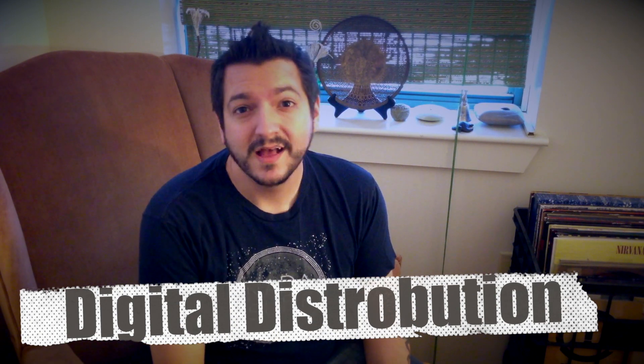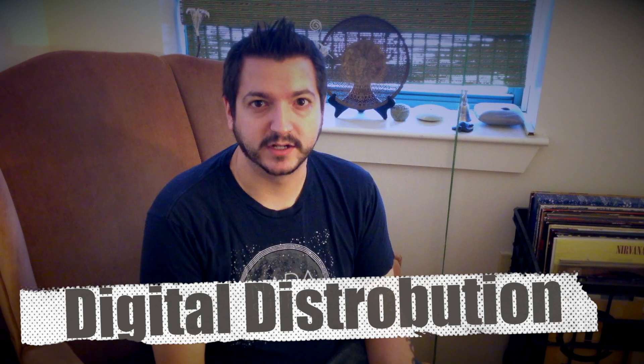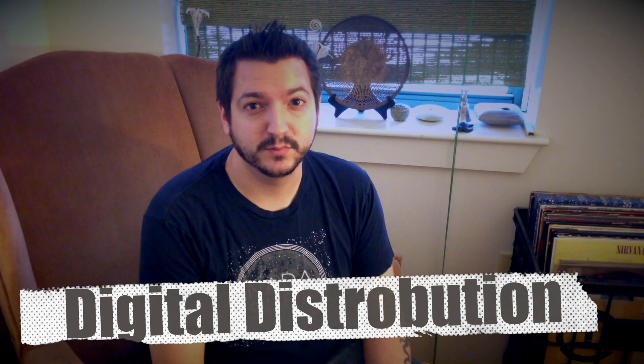Welcome to another episode of the Vinyl Bin. Today we're going to be doing something a little different. Instead of talking about an actual album release, we're going to talk a little bit about the way that we can get these guys on our digital music players, our iPods, our iPhones — a way to get them into another format.